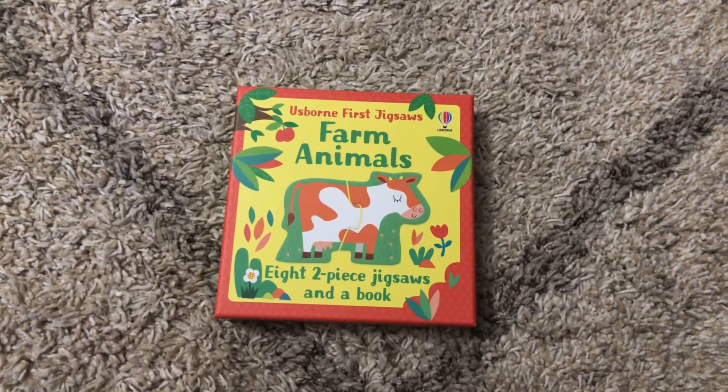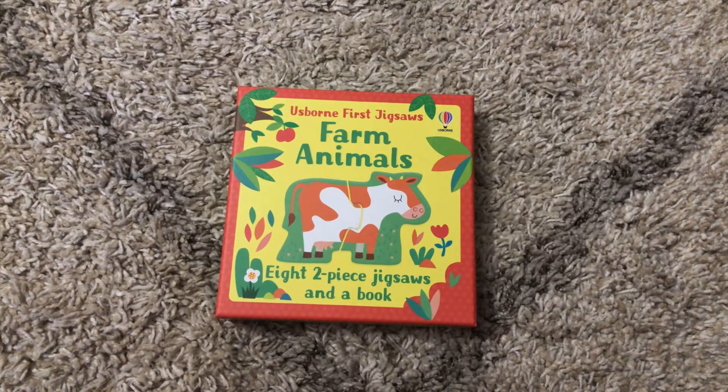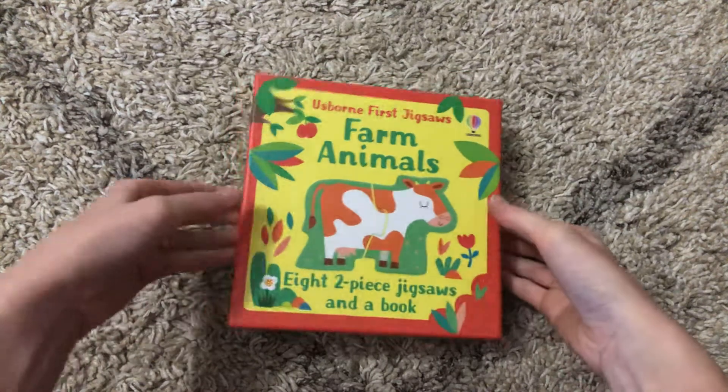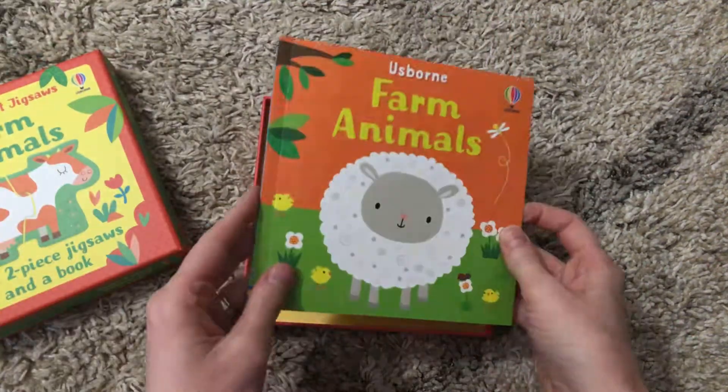Hi, welcome to Amy's Reading Nook. I'm going to show you a brand new series that was released in March 2021 — this is First Jigsaws, the Farm Animals edition.